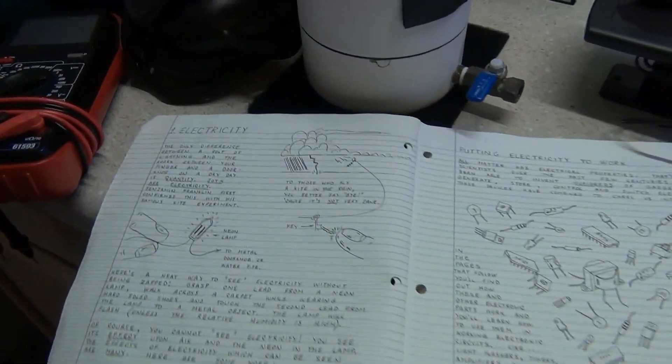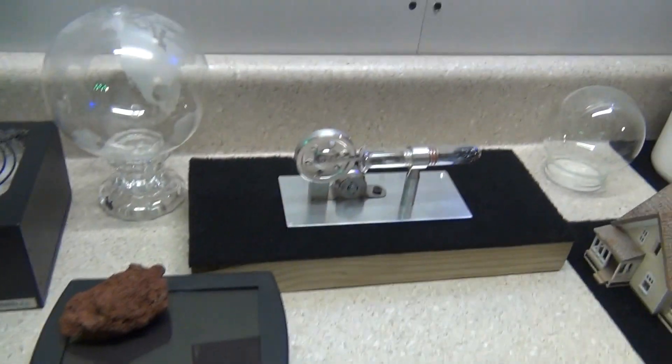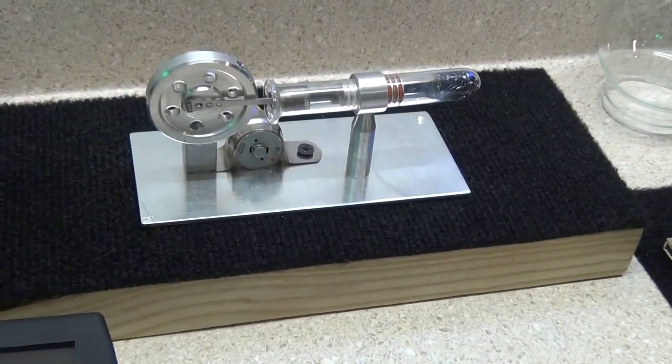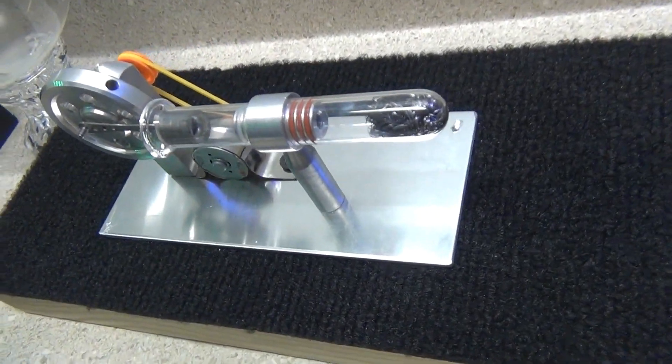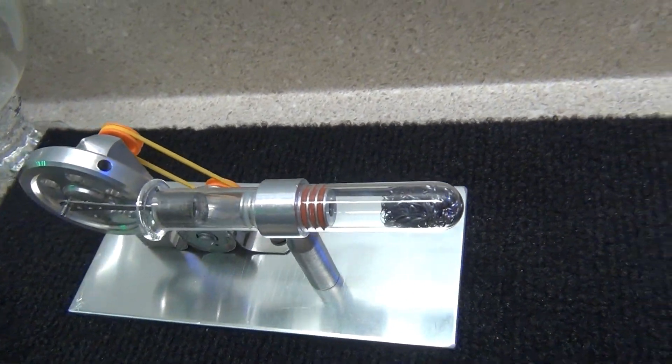We're going to generate electrical power with that today. I know it's small, but in the future we're going to make them a lot larger. If there's one you guys can copy, it's definitely this one — it's very basic. I'm going to break it down for you so you can see what's inside.